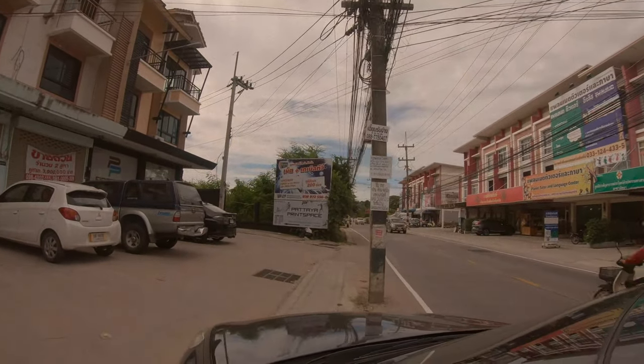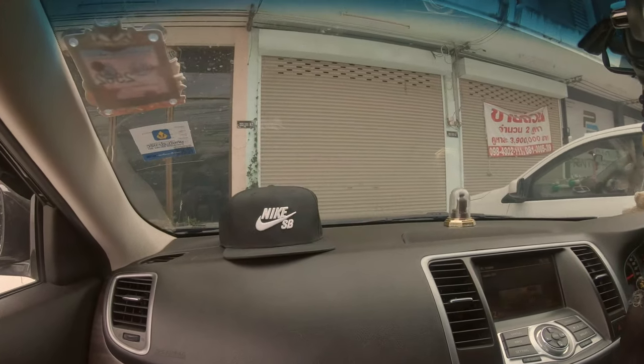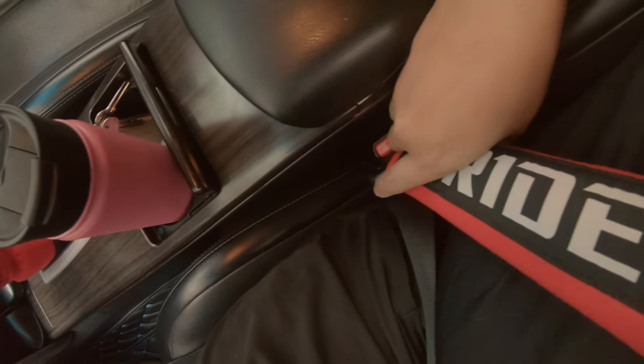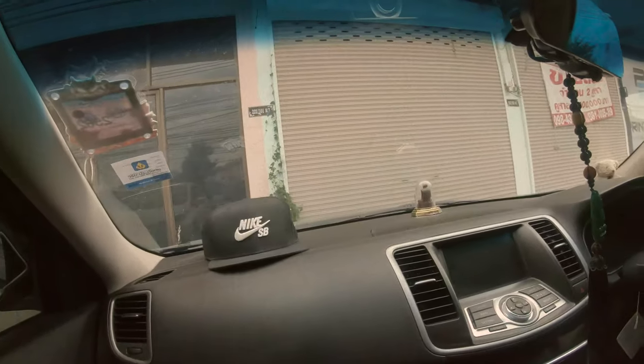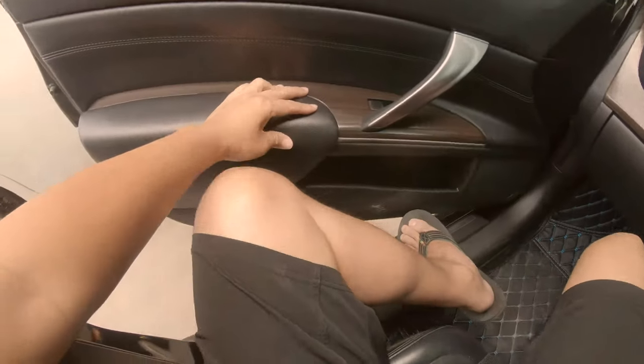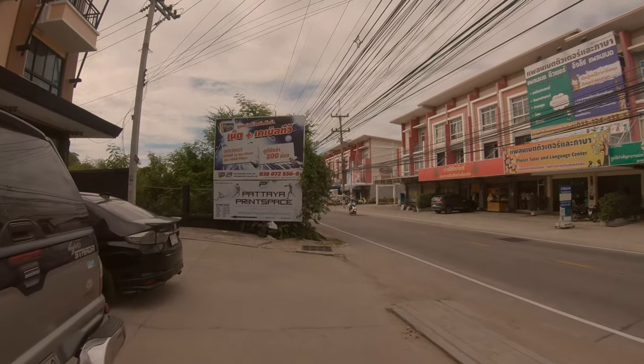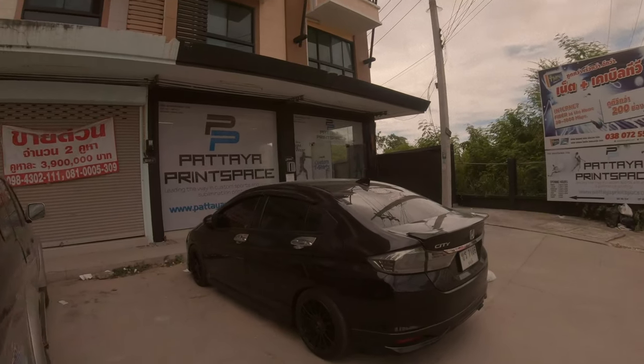We're almost there at Pattaya Print Space — this is what the shop looks like. Let's go check out my shirt at Pattaya Print Space.